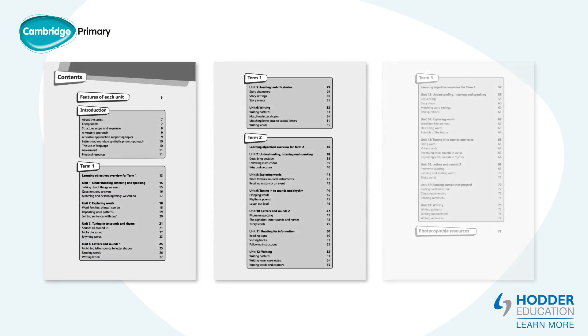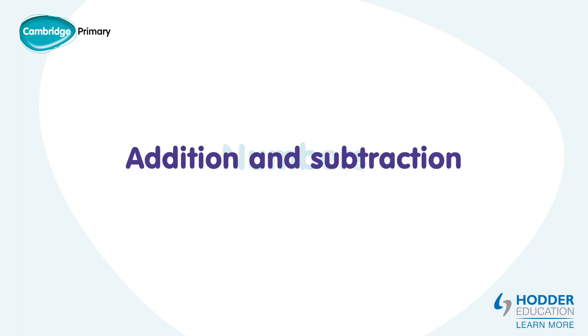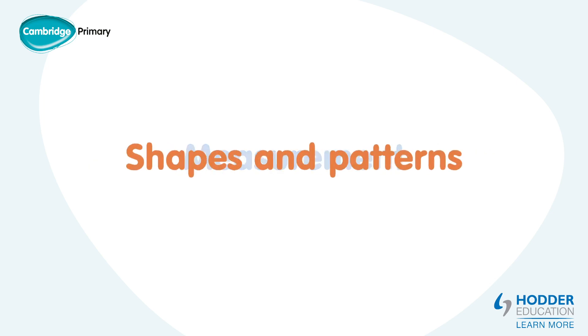The Reading Units cover both fiction and non-fiction. The Learning Goals for Maths are also covered in 18 units. For each term, there are units on counting, numbers, addition and subtraction, measurement, shapes and patterns.